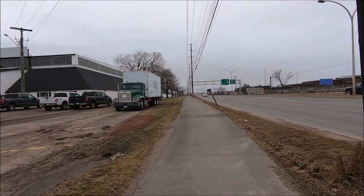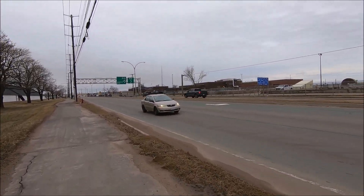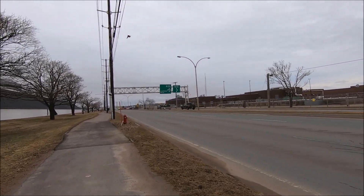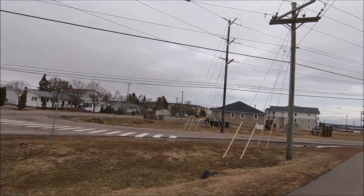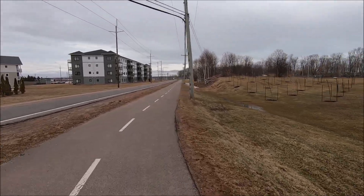Looks like the wind's changed direction — I thought it had. That windsock is showing me it's from the west, behind me. Well, I don't mind. That's my longest ride of the year so far — just over 18 kilometres, just over an hour. Pretty chilly and very windy.